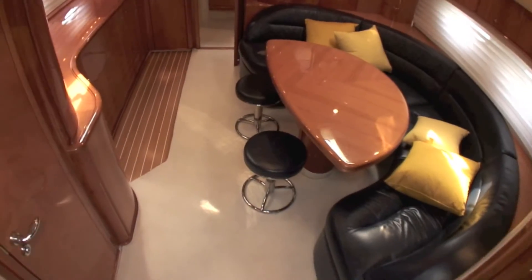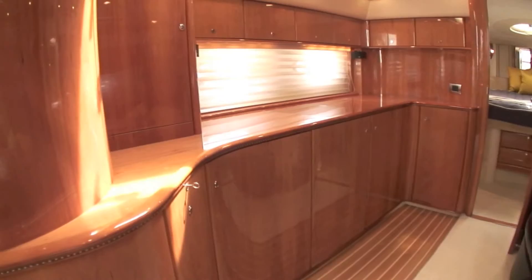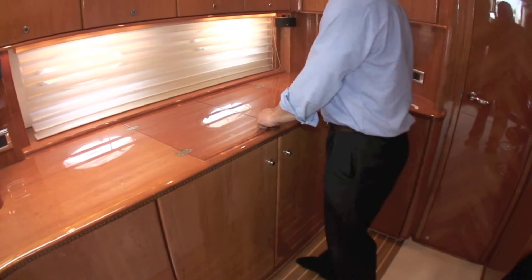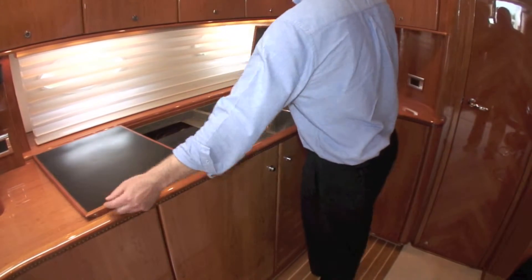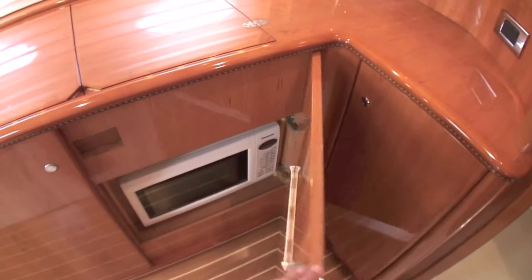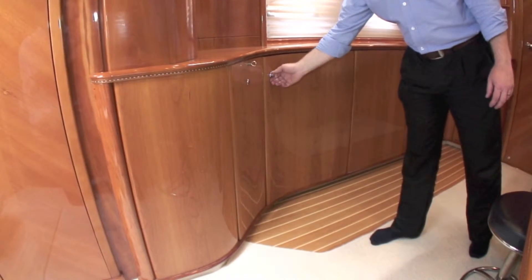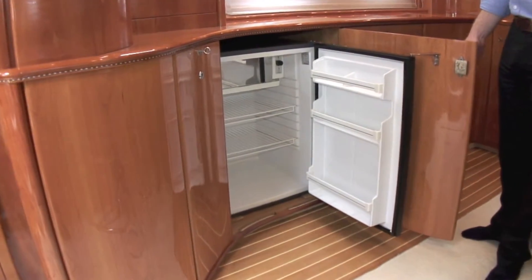Opening the mirrored companionway door, we enter the main saloon with its navy blue leather upholstery and Princess trademark curves. The galley is to port and, cleverly disguised beneath the gloss cherry woodwork, there is a three-ring ceramic hob and a sink. Underneath is a combination microwave, and to the left is a large refrigerator with a freezer compartment. Storage throughout is ample.